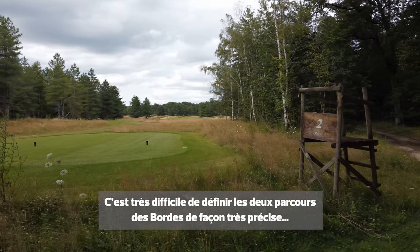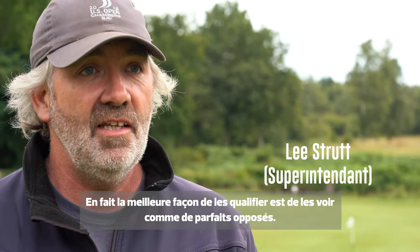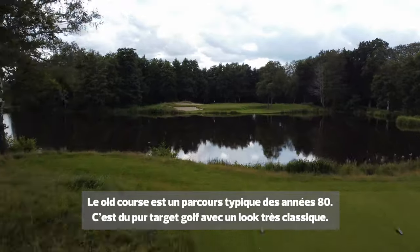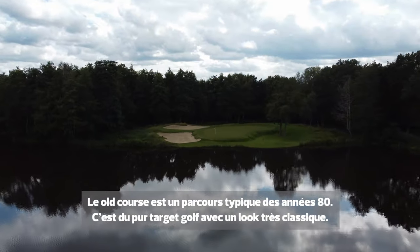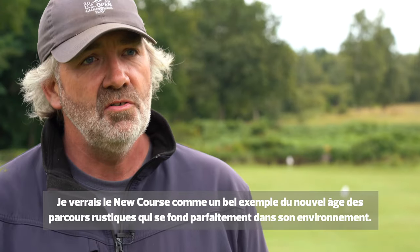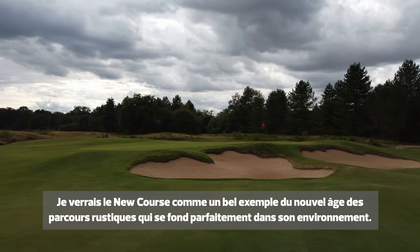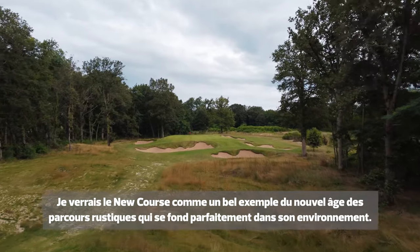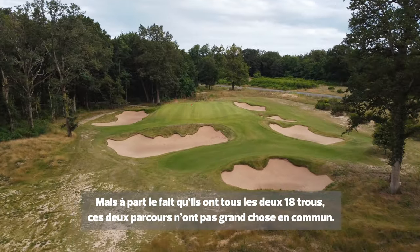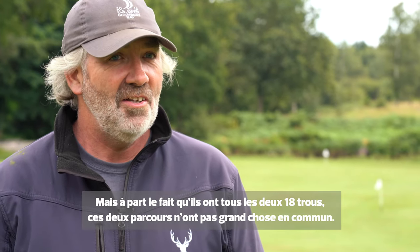It's actually very difficult to truly define them apart from saying that they are completely polar opposites. The old course is very much 1980s target golf, very informal looking, and I would say the new course is very much the new age rustic course that fits very seamlessly into its environment. The best part of the two courses is that apart from being 18 holes, there are no similarities.